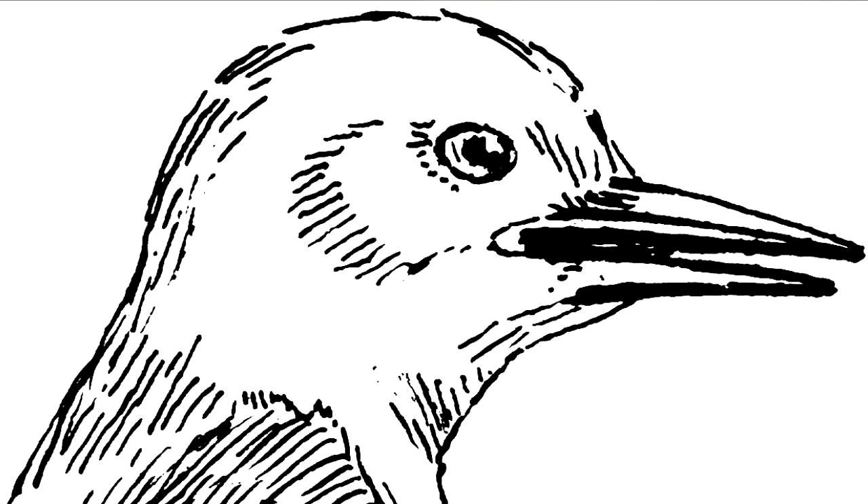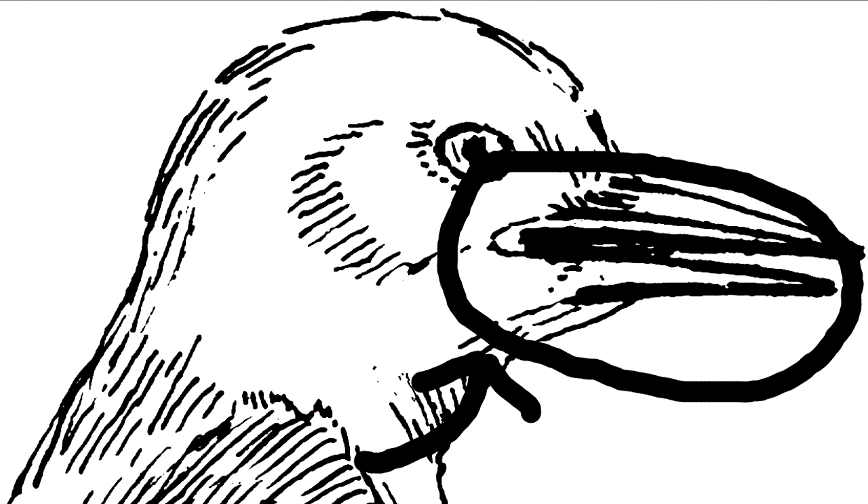This is a beak, and it's a really, really useful body part on a bird. Birds use it for eating, for killing their prey, for feeding their young, and even for mating. But of all those uses, eating is the most important one.